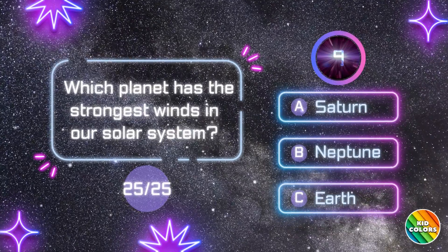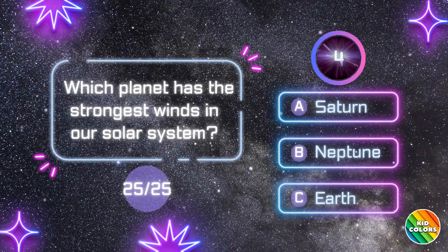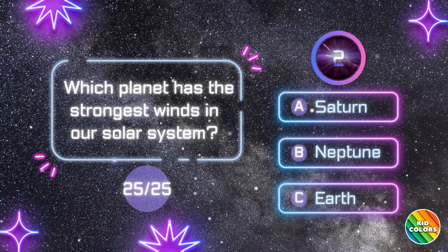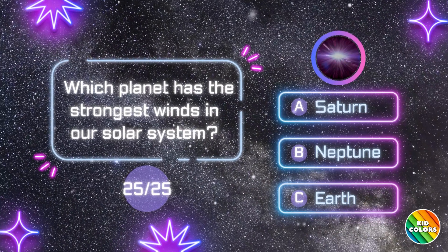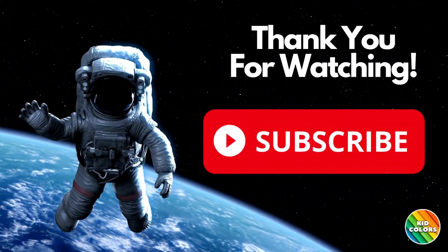Which planet has the strongest winds in our solar system? B. Neptune.